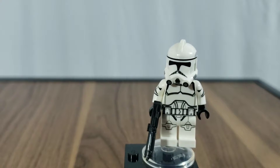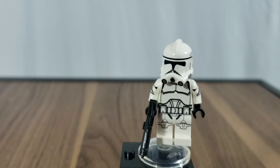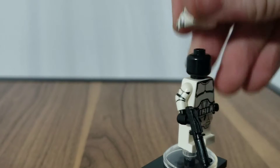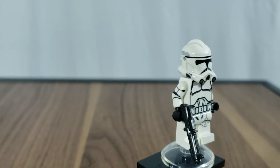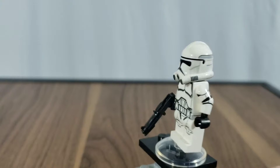So first I'll showcase the phase one regular figure — the only complete one. It comes with a regular DC-15 as well as some nice printing. The arm printing is fantastic; no head printing, as to be expected. It comes with a nice helmet, and it's just nice side printing overall.